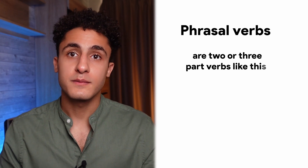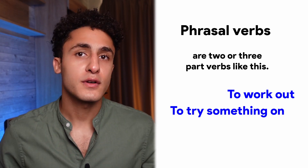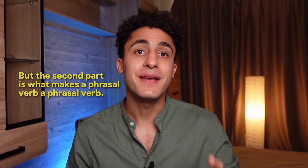What are phrasal verbs? Phrasal verbs are two or three-part verbs like 'to work out' or 'to try something on.' The first part is a usual verb like 'work,' and the second part is a preposition like in, on, or out. The second part is what makes a phrasal verb a phrasal verb. Phrasal verbs are extremely common in the English language, especially in conversation. If you want to develop your English speaking skills for work, travel, or communication in general, one way to do it is to learn phrasal verbs.